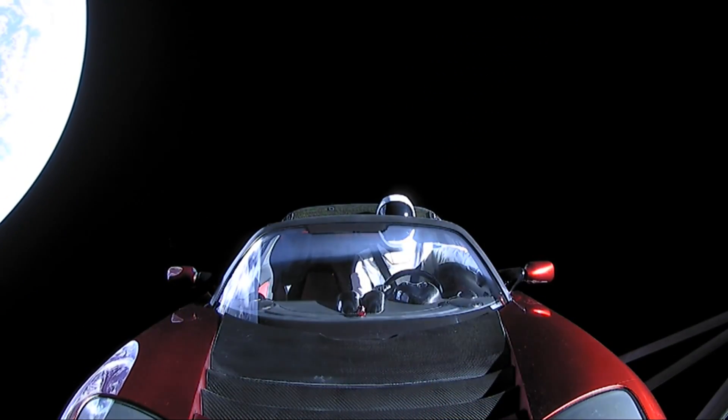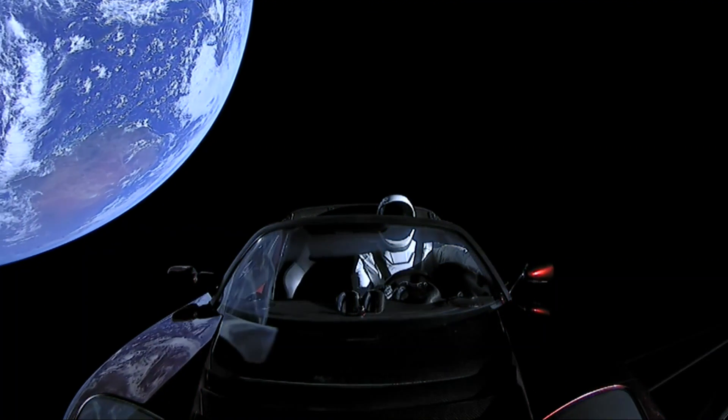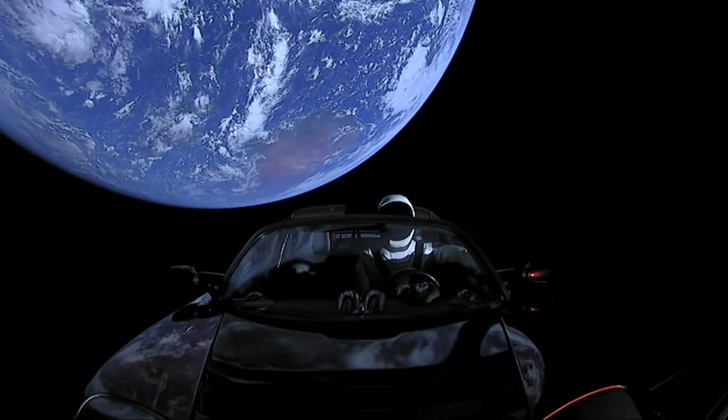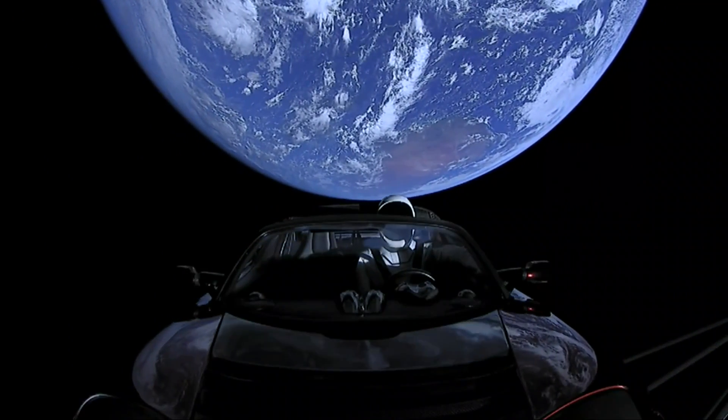Most people are interested in a glamorized depiction of space — the movies, the launches, the astronauts — but there are still a lot of misconceptions, and people often don't understand what they're seeing in real videos from space. One of the most frequent questions is: where are the stars?